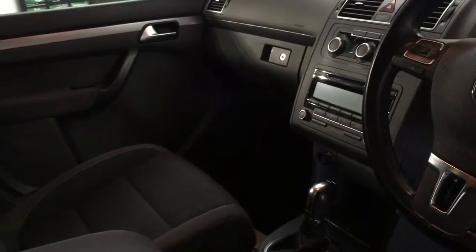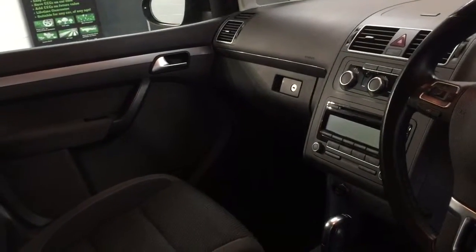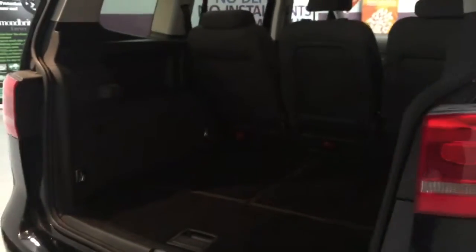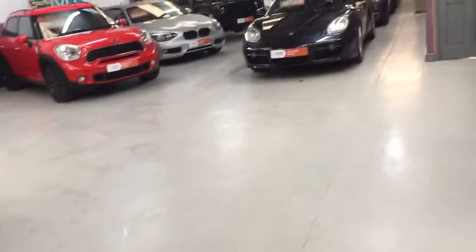It's got an auto-dim rearview mirror, multifunction leather steering wheel, CD player with auxiliary iPod connection, and air conditioning — a great feature with kids in the summer months. I'll pop the boot open to show you inside. You can see just how big that boot is, and it has a tonneau cover that fits in there to cover any precious objects you might be carrying.